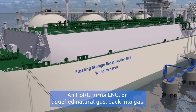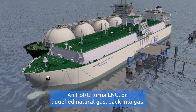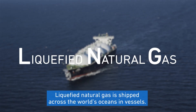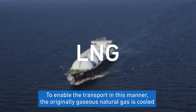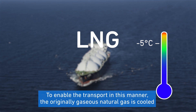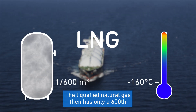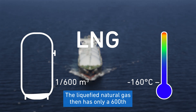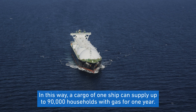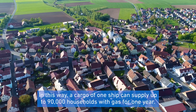An FSRU turns LNG, or liquefied natural gas, back into gas. Liquefied natural gas is shipped across the world's oceans in vessels. To enable transport in this manner, the originally gaseous natural gas is cooled down to minus 160 degrees when the ship is loaded. The liquefied natural gas then has only a six-hundredth of its original volume, so a cargo of one ship can supply up to 90,000 households with gas for one year.